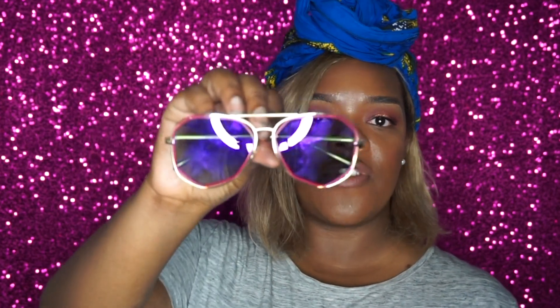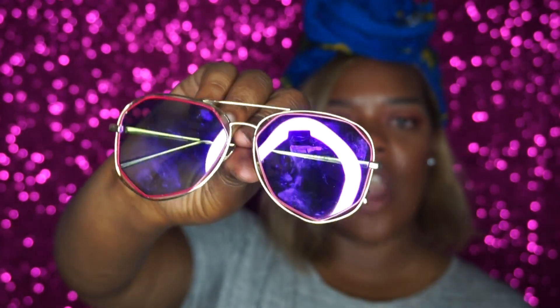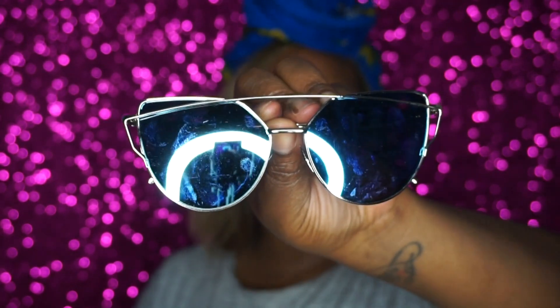I actually have about five or six pairs of shades from Amazon, but I picked out the two I like most to share. The first one has a really different shape — it's not your average aviator, it's a more defined aviator shape with an outline of color. This only ran me about five dollars. I thought they looked crazy at first, but I think they look cool. The other pair was about seven dollars. Instagram boutiques sell these same shades for around twenty dollars, but you can get the same thing on Amazon for super cheap.